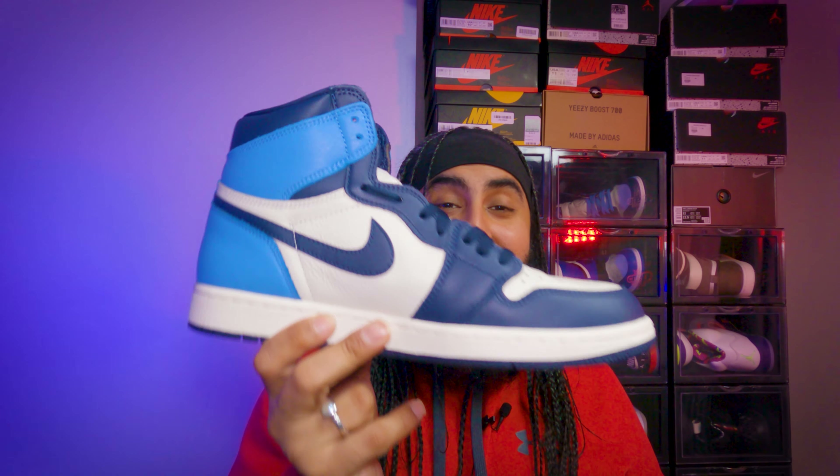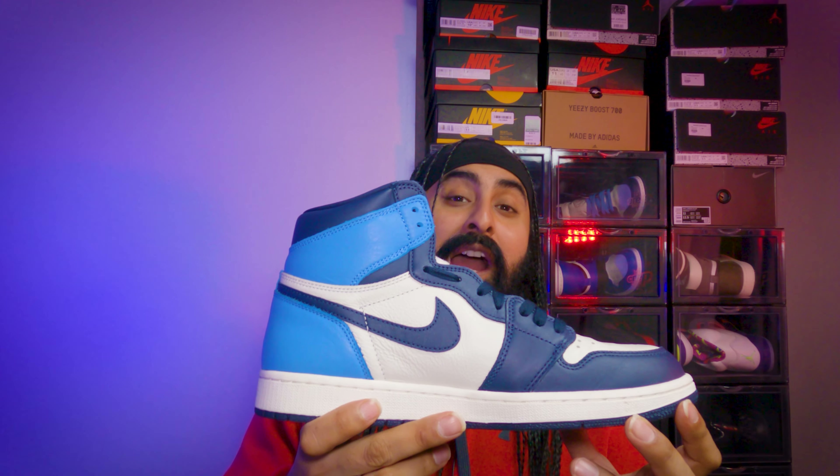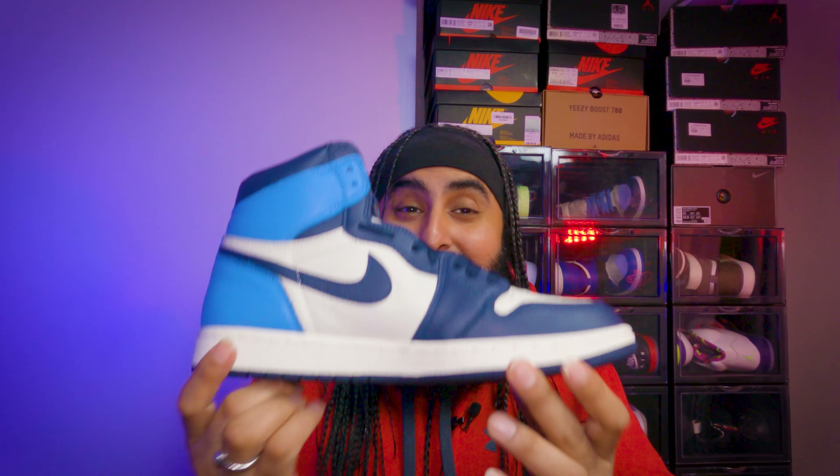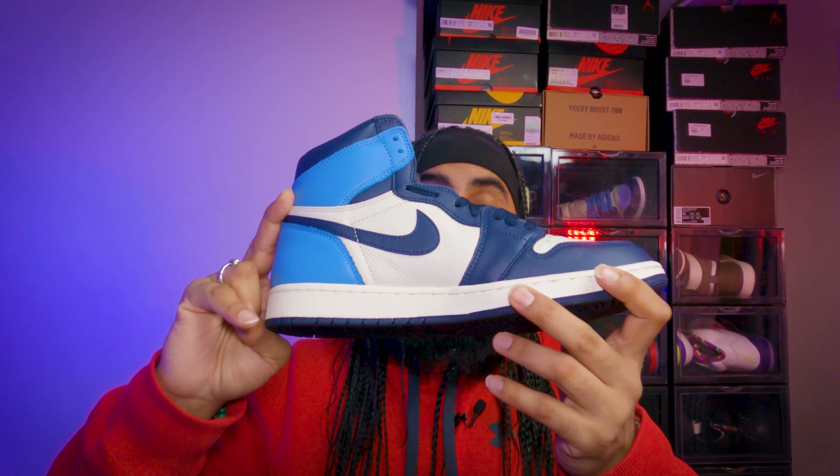Contender number two is bang bang the Obsidian ones. Look at that — it almost looks like a Black Toe with University Blue down below. This is so good, this is amazing. The sneaker is beautiful. This came out in 2019 and I was like, wow, I need this, I want this. Luckily enough I managed to get this. The University Blue ones came out in March; I didn't get it until November. But this one has got way more history behind it in terms of how I picked it up.